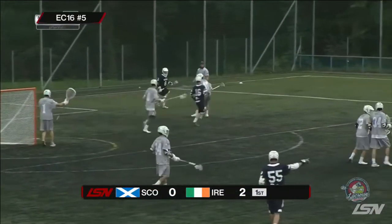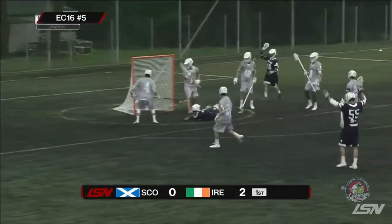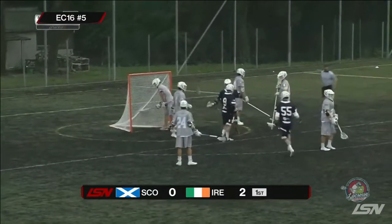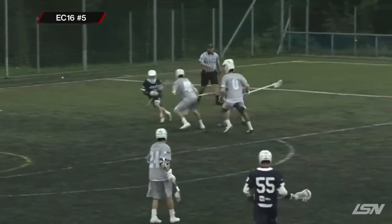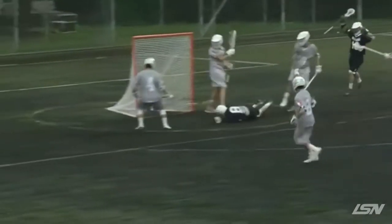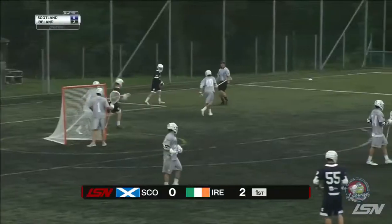We saw about a billion amazing plays today in the European Championships, but here's a look at the top five. Number five coming in hot: Scotland's cold pace of juice key. Look at the airtime! How is this number five? That's pretty impressive. A lot of good plays, that's why.